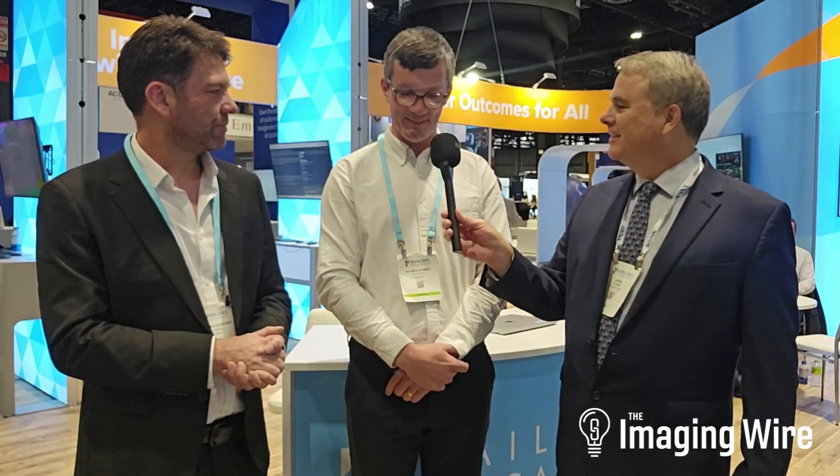We'll look forward to seeing that. Bernard Duescher and Dr. Ruben Schmidt of Kylo Medical, thanks so much for being with us. Thanks, Brian — pleasure to meet you. Thanks, Brian, for your time. Signing off from Chicago, my name is Brian Casey of The Imaging Wire.